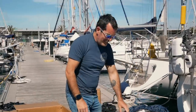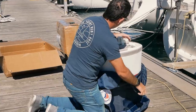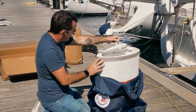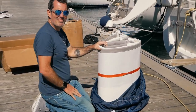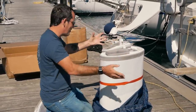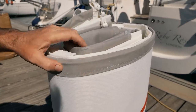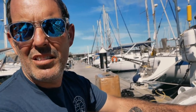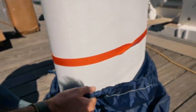That is a sexy sail! That's a beautiful looking sail even from this position. And they matched the sacrificial strip color to our existing canvas, which is pretty nice actually.